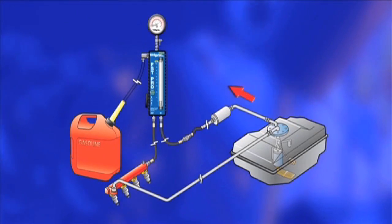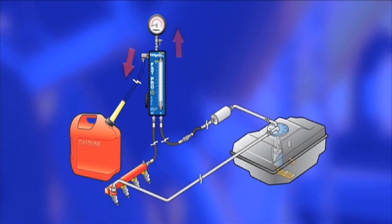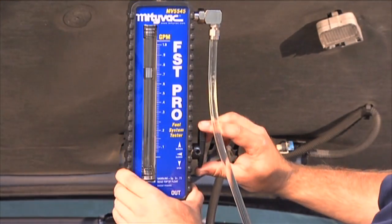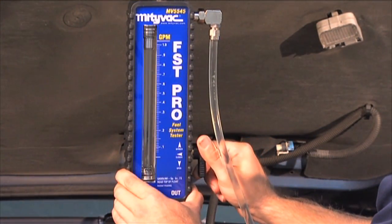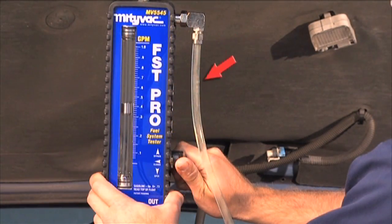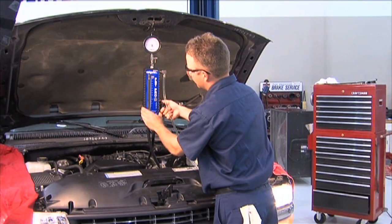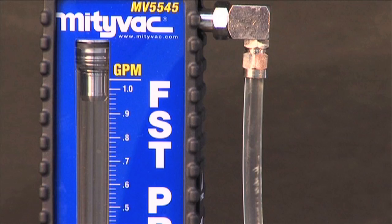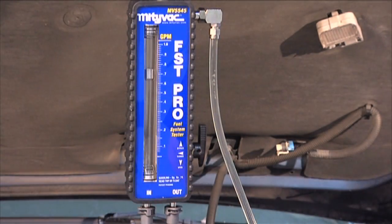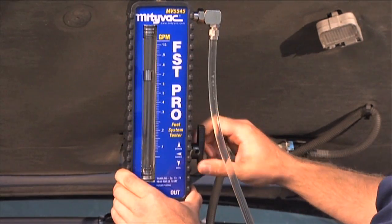The second test is to determine the peak volume of the pump when there is no restriction to flow. This is called the bypass test because the volume is measured when the fuel flow is bypassing the pressure regulator. To perform a bypass test, turn the flow control knob from the open position 180 degrees clockwise to the bypass position. You will notice the fuel flowing from the bypass port located on the side of the tester above the flow control knob. While in the bypass mode, note the peak flow by reading across the top of the float on the FST flow meter. After you have recorded this volume, return the knob to the open position. If the vehicle stalls during this test, simply return the knob to the open position and restart.